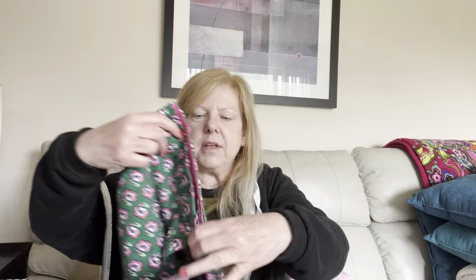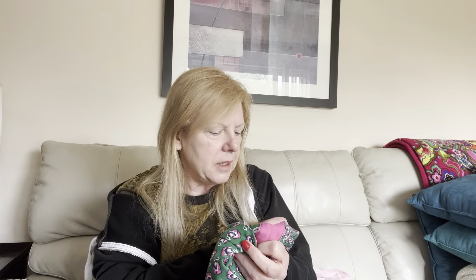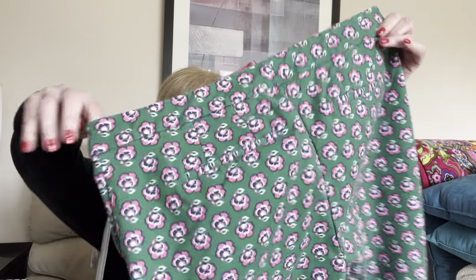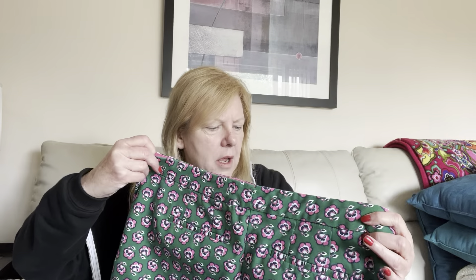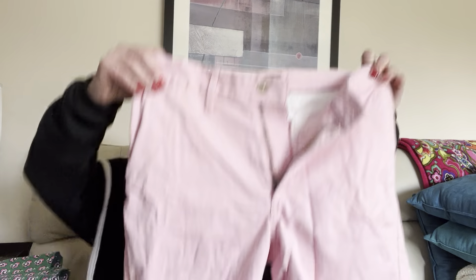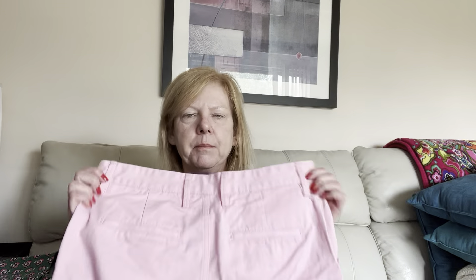Next up are these Boden shorts. These are a size 10 — a pink and green floral print Bermuda short. They are in excellent condition. Another pair I'm going to try on, but I don't think they're going to fit me. And then these are Gap khakis in a size US 29. These will probably be mine since Gap doesn't really resell for a whole lot, but I thought they might fit me, so I grabbed them.